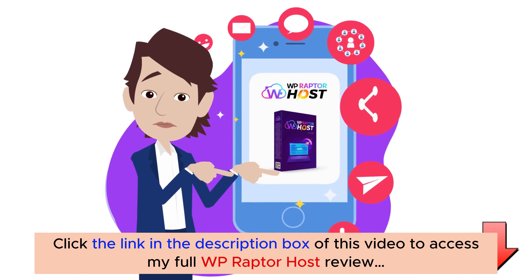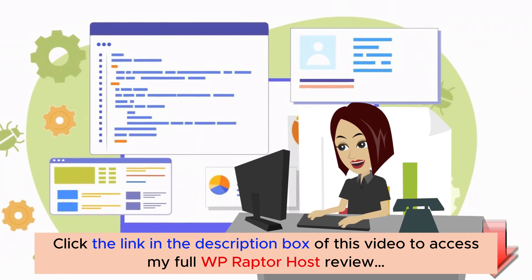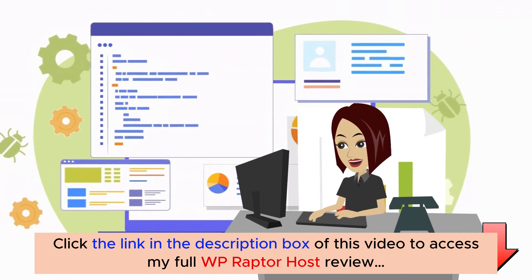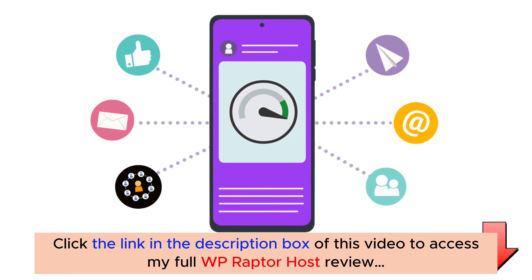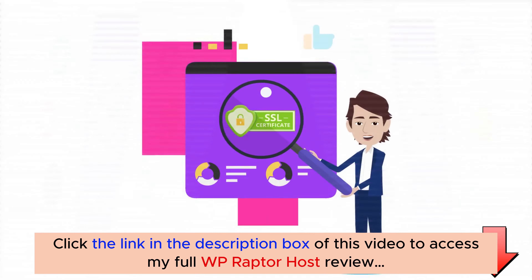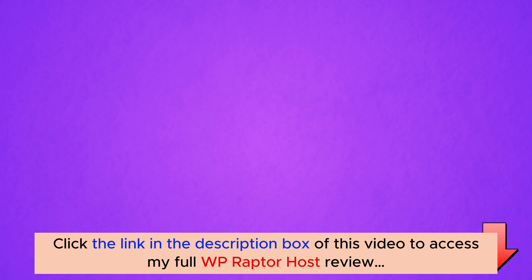WP Raptor Host allows you to host unlimited WordPress websites and unlimited domains for lifetime. Blazing fast websites and 20x faster experience than ever before. Free SSL certificate and highly secured hosting. Easy to use control panel.